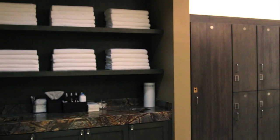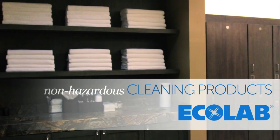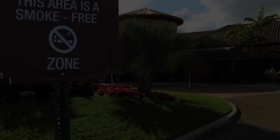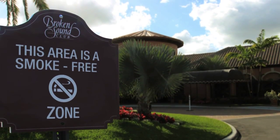To further cater to our guests, we use cleaning products that are non-hazardous and have a low environmental impact. To maintain a clean environment, the air in and around the building is smoke-free.